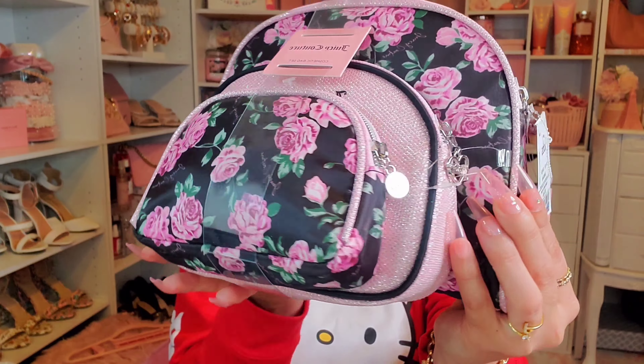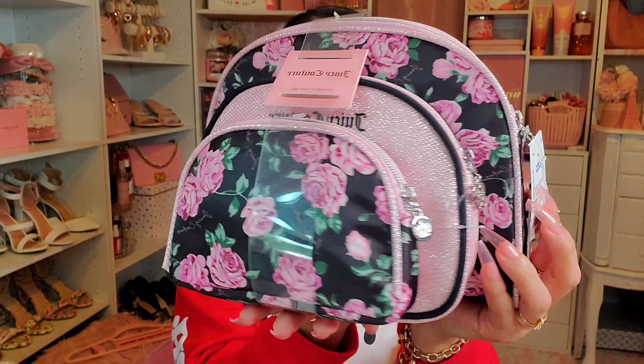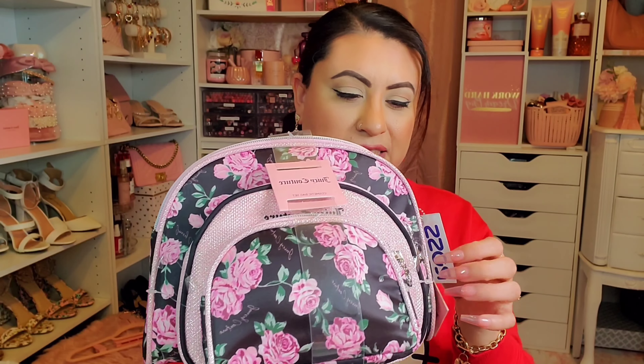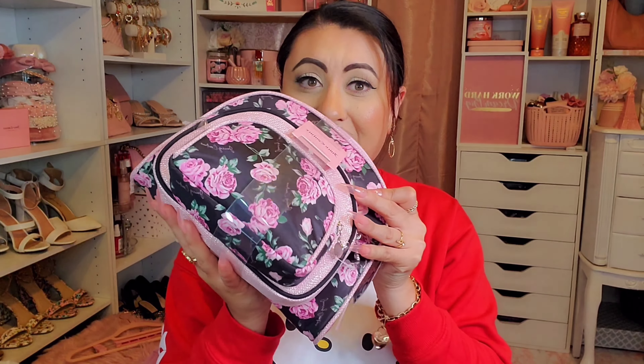The next items are from Ross, TJ Maxx, and Burlington. The first item is this Juicy Couture makeup bag set — a travel bag set that comes with three pieces: a small, medium, and large. She got it from Ross for $13.99. I love these — I use the small and medium in my everyday bag, and the large one when traveling or for work to store my wires or headset.